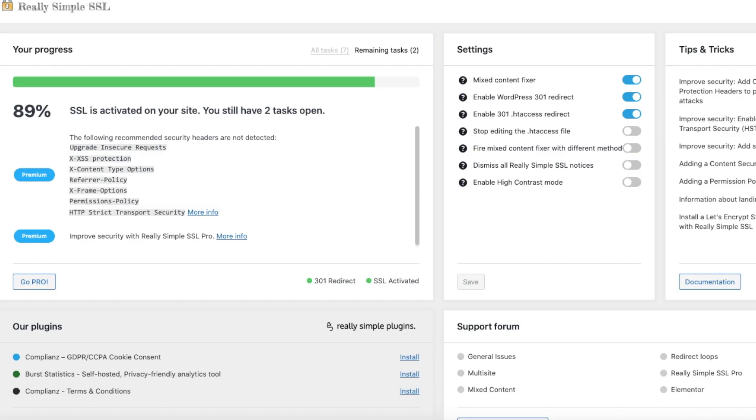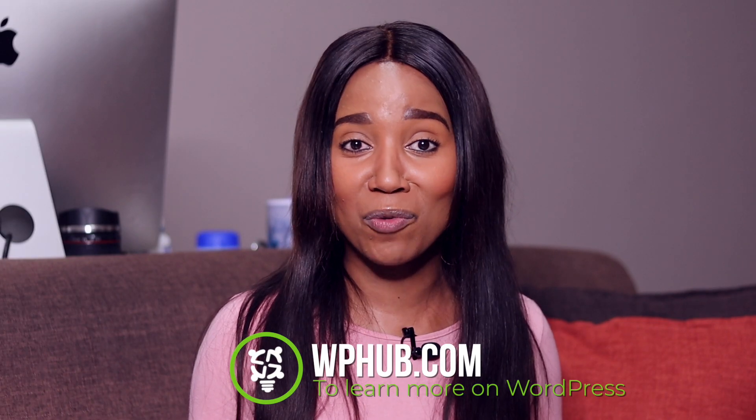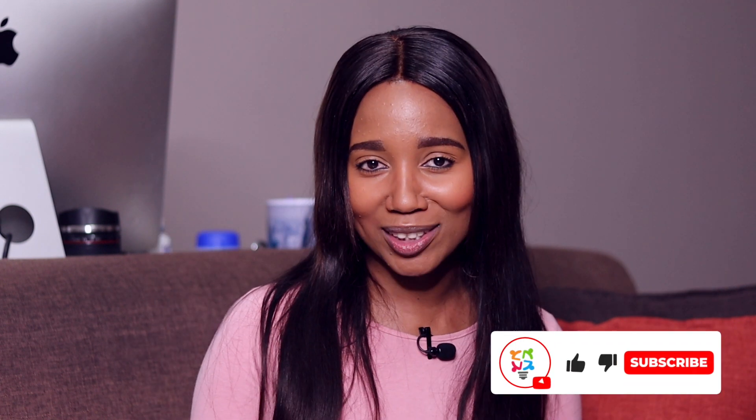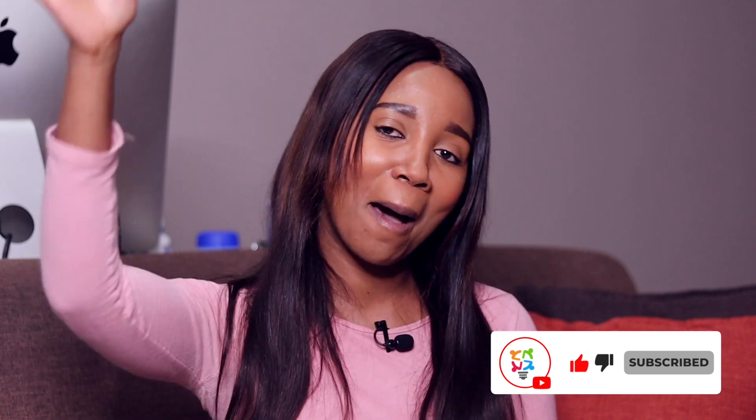Once you're done, click on it and it will tell you what needs to be fixed, giving you tips and tricks on what to improve on your WordPress site. And that's how you can add your SSL certificate to your WordPress site. Thank you for watching — if you want to learn more about WordPress, check out our blog on WP Hub, and like and subscribe to our channel for more videos like these.